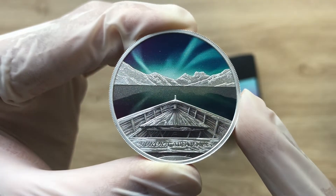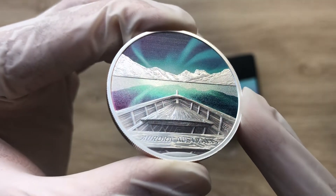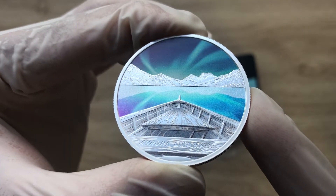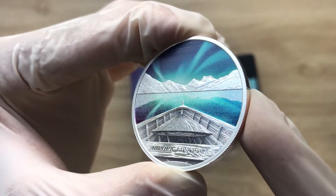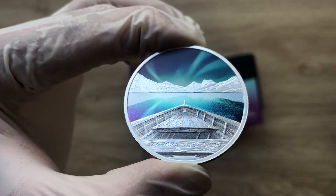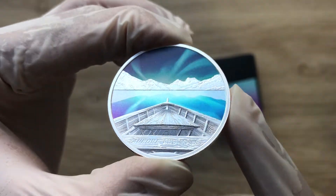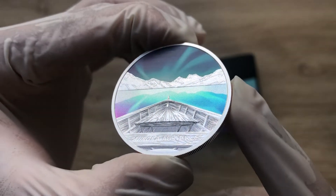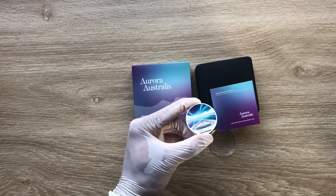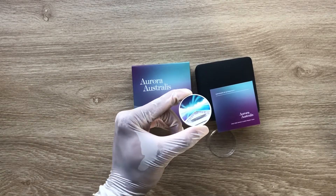Aurora Australis is a dramatic display of green, blue, and multifarious shades of flickering light which occurs in the Antarctic night sky. Welcome to the 2022 Perth Mint Aurora Australis one ounce silver proof coin, in conjunction with Downey's Collectibles Australia. Let's dive in and analyze the intricate details of this particular night sky coin.